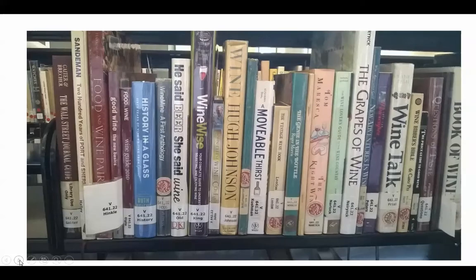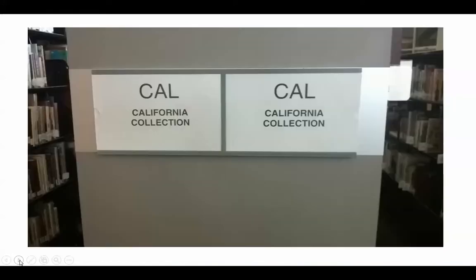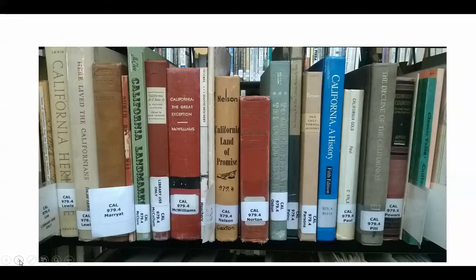Here's an example of some of our viticulture books. We also have a special California collection, donated to us by David Wheatley and his family. It's a wonderful collection of California history books and local history. You can see the call number starts with 'Cal' to indicate the California collection.